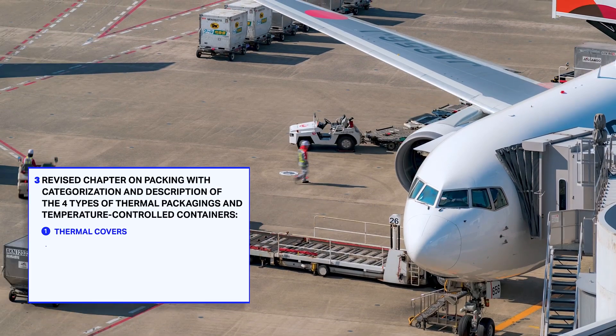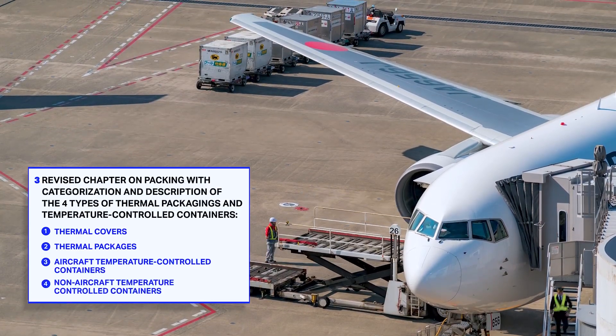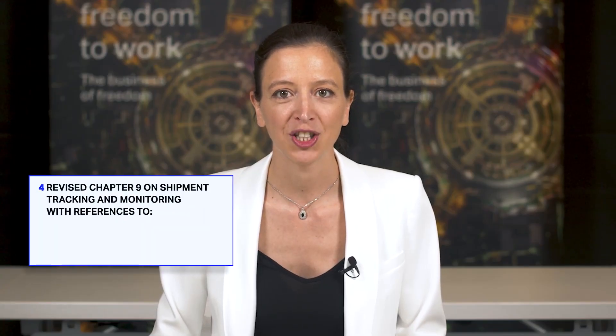These include thermal covers and thermal packages, aircraft and non-aircraft temperature control containers. We've also recommended how to select and handle such packagings and containers.